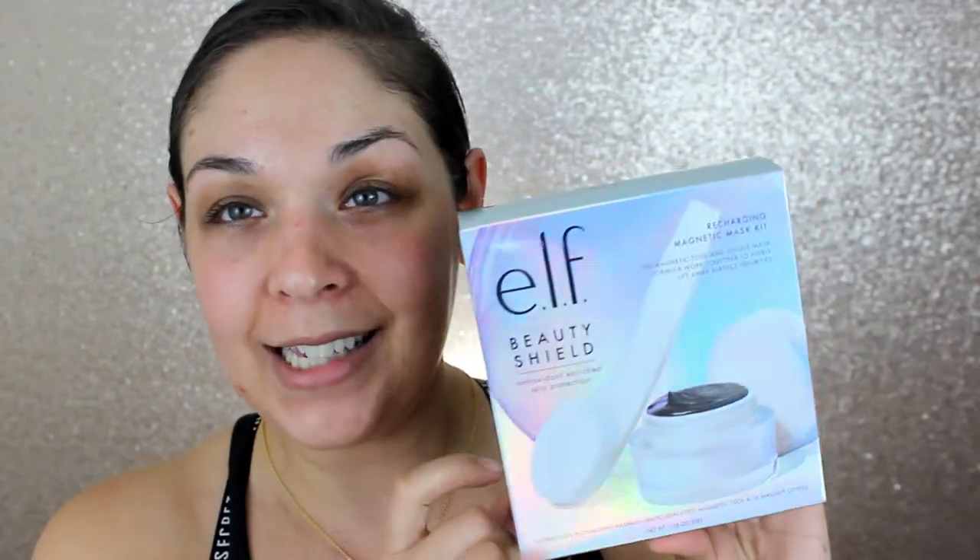Here's the box — I already took some of this stuff out. I'm going to quickly go over the products I don't think I'll be able to use in today's video. First up is the ELF magnetic mask — I have been wanting to try this mask for so long, it's so cool. Then I have the Dermalogica Phyto Replenish Oil.